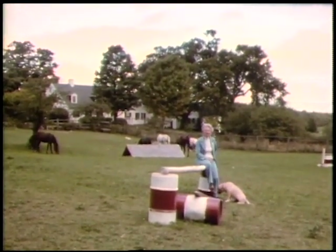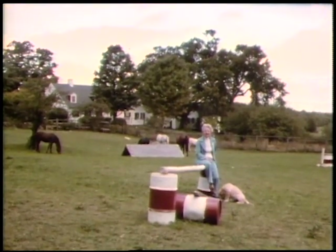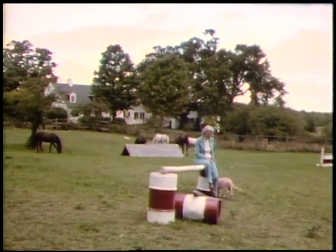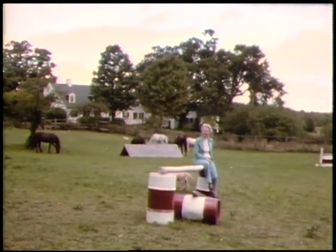Welcome to River Road Farm. I am Rachel Page Elliott, and this is where many of the dogs were photographed that you're going to see in this film program on structure and gait.